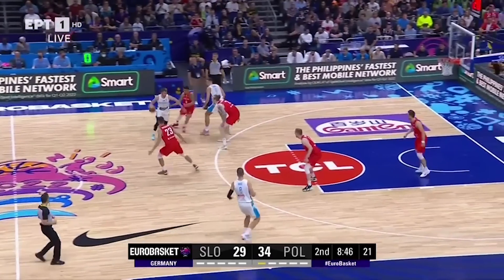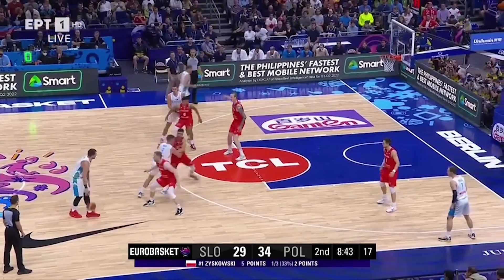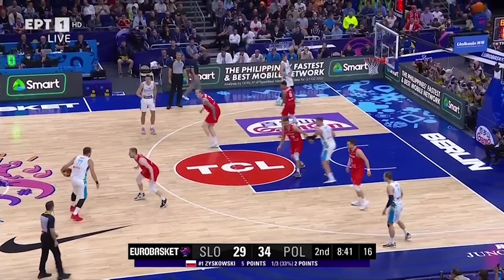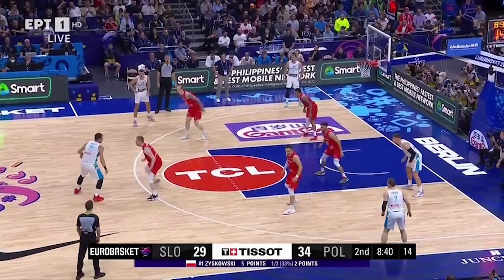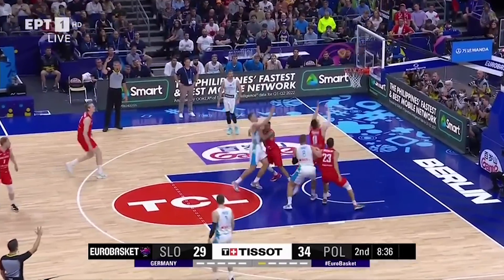This time Poland switches the early screen and Luka decides to go to work on the perceived mismatch. We know he was suffering from back pain, so perhaps this is why he didn't look to attack, instead settling for a step-back jumper that he's proven to be below average on in the NBA.